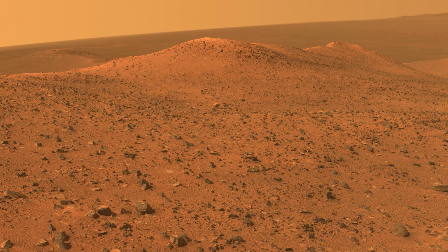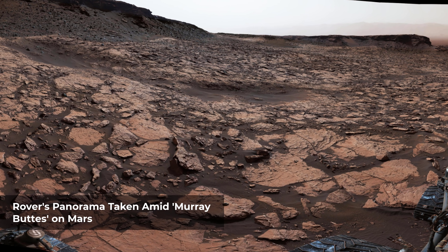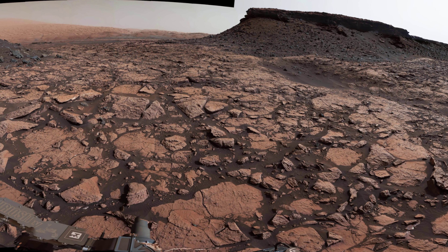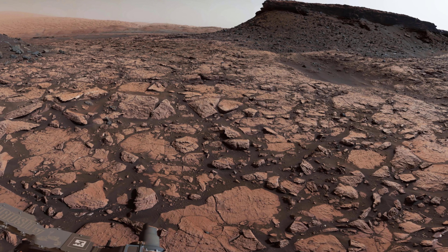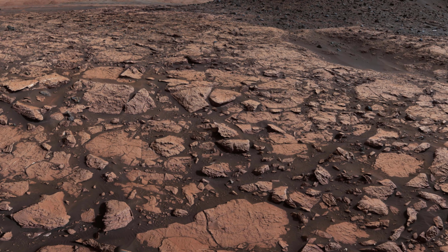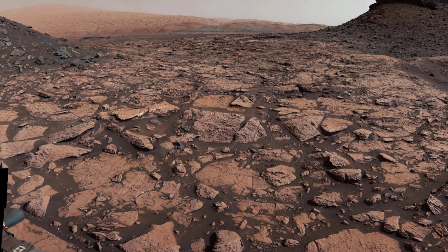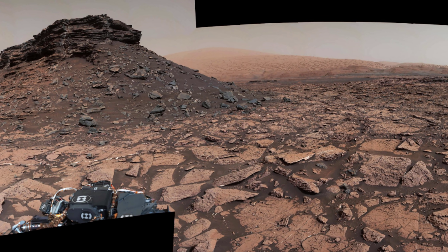This 360-degree panorama was acquired by Curiosity while the rover was in an area called Murray Buttes on lower Mount Sharp — one of the most scenic landscapes yet visited by any Mars rover. North is at both ends and south is in the center. The dark flat-topped mesa near the center rises to about 39 feet above the surrounding plane; its top is about 131 feet away and the beginning of the debris apron at its base is about 98 feet away. The dark butte appearing largest in the left half sits eastward from the rover and is about 33 feet high. An upper portion of Mount Sharp appears on the horizon to the right of it.